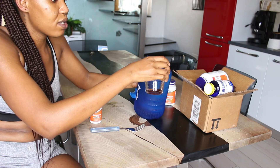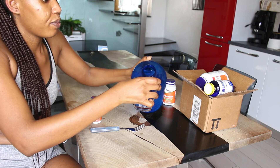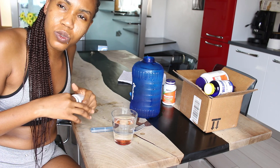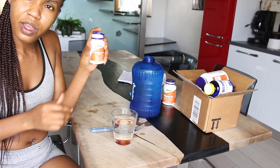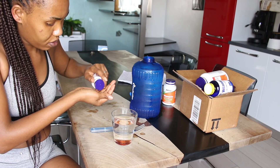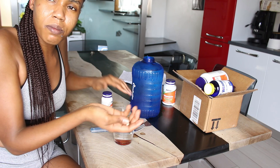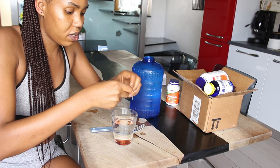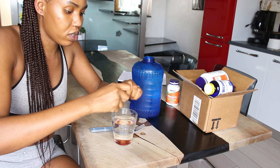So we take a glass of water. As you guys know, I'm taking 2000 mg a day, so I'm just going to be taking my two tablets of glutathione and I'm going to be opening them in the glass of water.